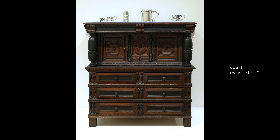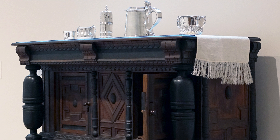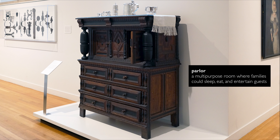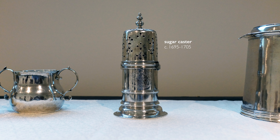So we're looking at this court cupboard with silver displayed on the top, as it may have been in the period — it's meant for you to look at these goods. This court cupboard would have been the center of your parlor, which was the most important room in the house, and for some people it was one of only a very few rooms in the house.